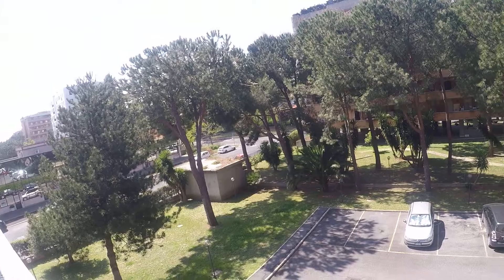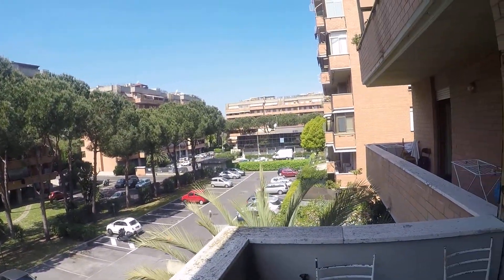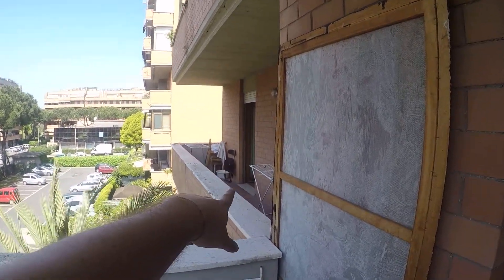Parking is very easy to do. That's another balcony of this apartment.